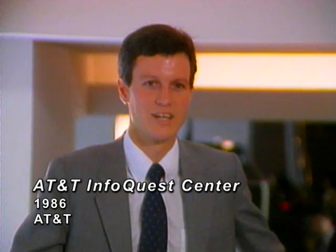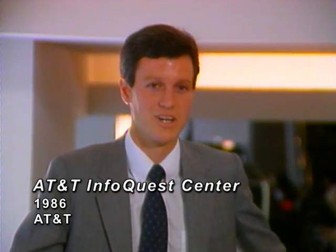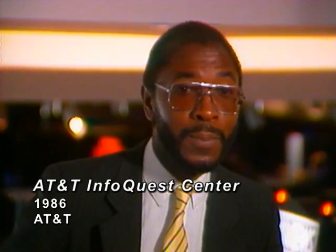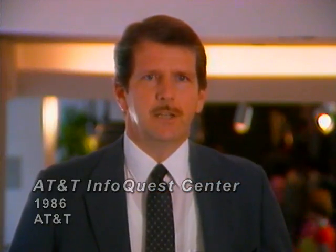I thought the InfoQuest Center was just great. I think anyone can learn something here and have a good time. It's very different, futuristic, surprising. Definitely a good place to bring clients. It's really a lot of fun for everyone.